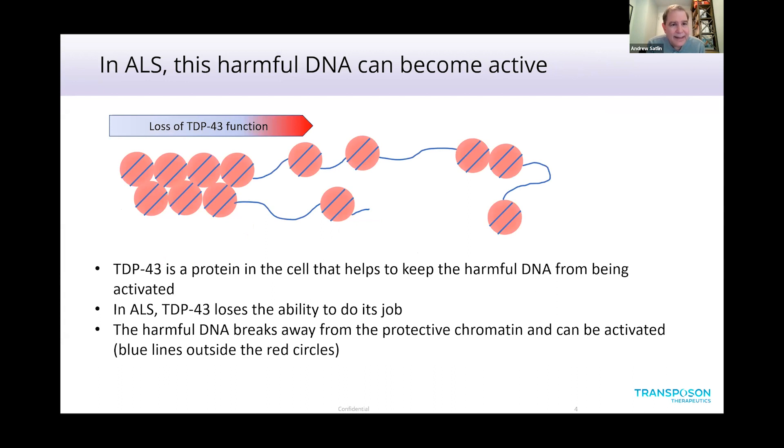What happens in ALS? In ALS, this harmful DNA can get activated. Almost all ALS is associated with a problem in a protein called TDP43. One of the functions of this protein is to help the cell keep the harmful DNA from being activated — it works together with chromatin and other proteins to keep this harmful DNA from being in a state that can be activated. When TDP43 no longer functions properly in ALS, the DNA can unwind from the heterochromatin and therefore be in a state that is susceptible to activation.